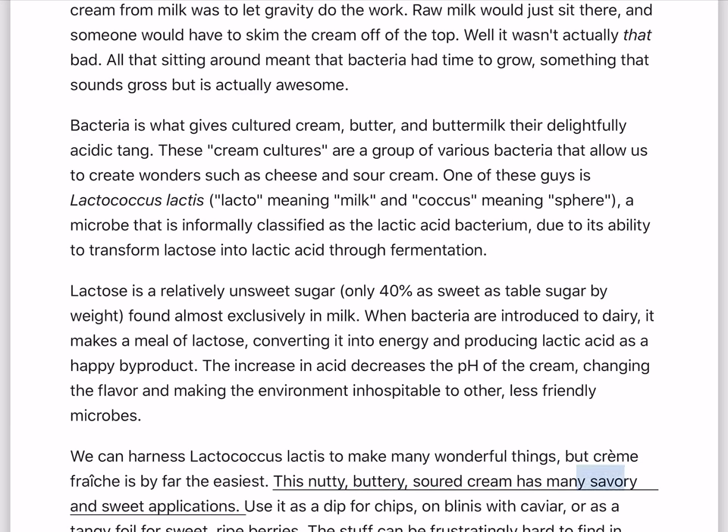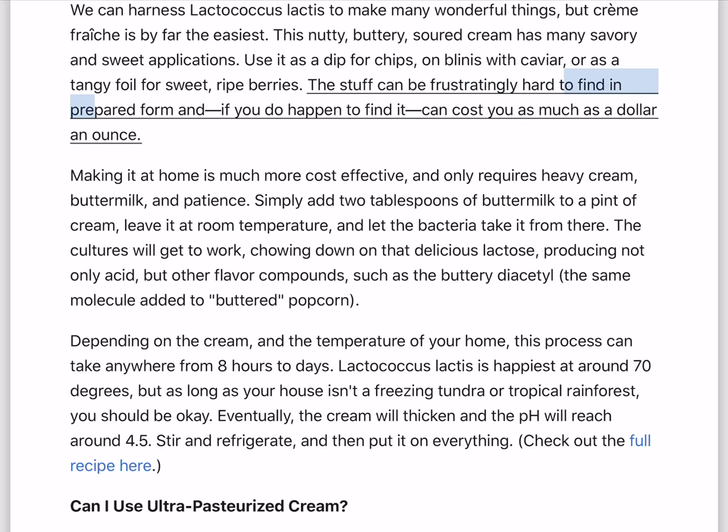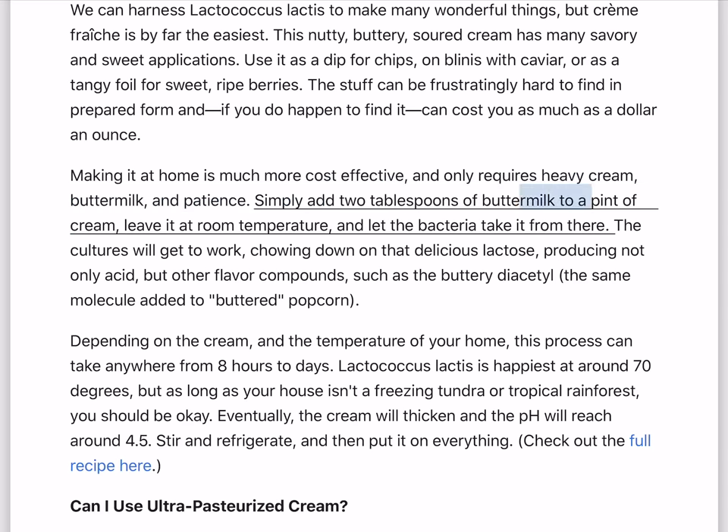This nutty, buttery, soured cream has many savory and sweet applications. Use it as a dip for chips, on blinis with caviar, or as a tangy foil for sweet, ripe berries. It can be frustratingly hard to find in prepared form and, if you do happen to find it, can cost you as much as a dollar an ounce. Making it at home is much more cost-effective, and only requires heavy cream, buttermilk, and patience. Simply add two tablespoons of buttermilk to a pint of cream, leave it at room temperature, and let the bacteria take it from there.